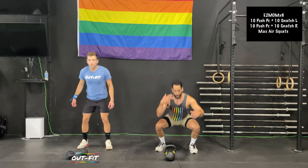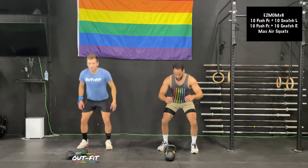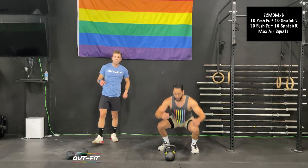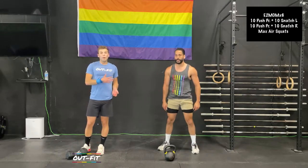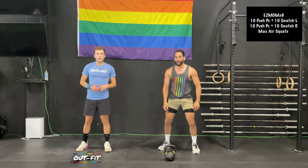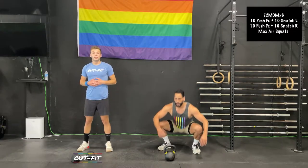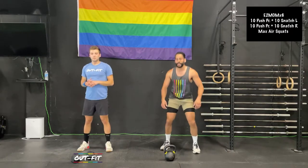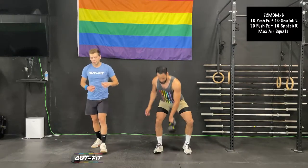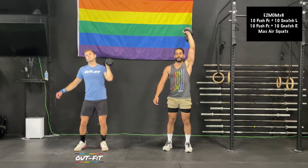We've got about 30 seconds to go, then we'll finish round two and get into round three — that's the halfway point. Try not to let those air squats drop off a ton. If you're sprinting and then having to rest a ton, pull back on the pace: squat, breathe, squat, breathe. Find yourself in that 10 to 20 range. Round three — back to the push presses. Remember: 10 push press, 10 snatch per side.